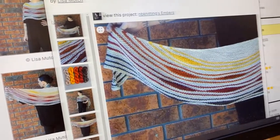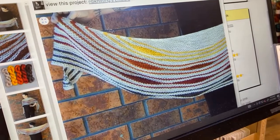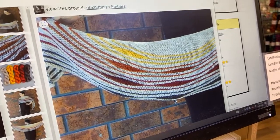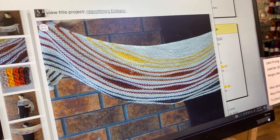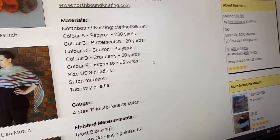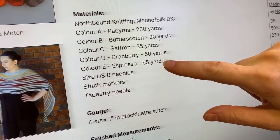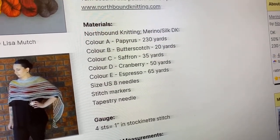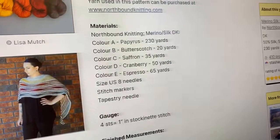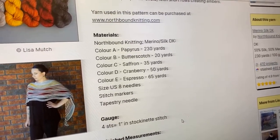Embers by Lisa Much is another one I'm obsessed with lately — one main color and four contrast colors in little garter stripes with short row wedges. You need one full skein plus four mini skeins, but get two minis of color E or you may be leaving off that last stripe. Very fun pattern — I just need more knitting time because I'm collecting patterns and yarn.